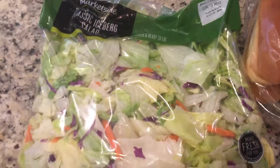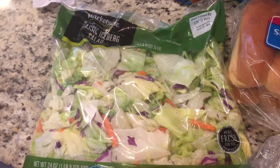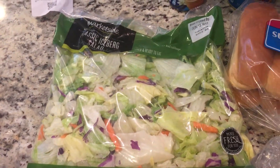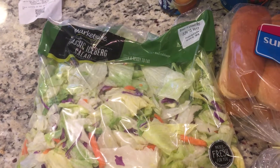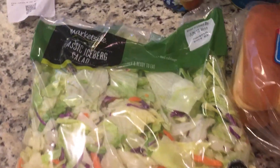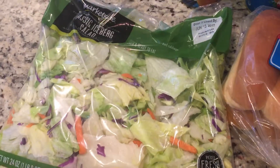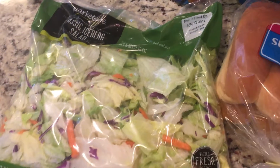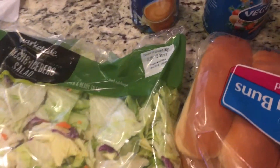I picked up a 24 ounce bag of the iceberg lettuce. We love this. Once we open it, it does go bad if you don't eat it all at once or after a day or so, but we do go through it. My kids love this with ranch and some of the croutons from Costco — we go through it. They love it.